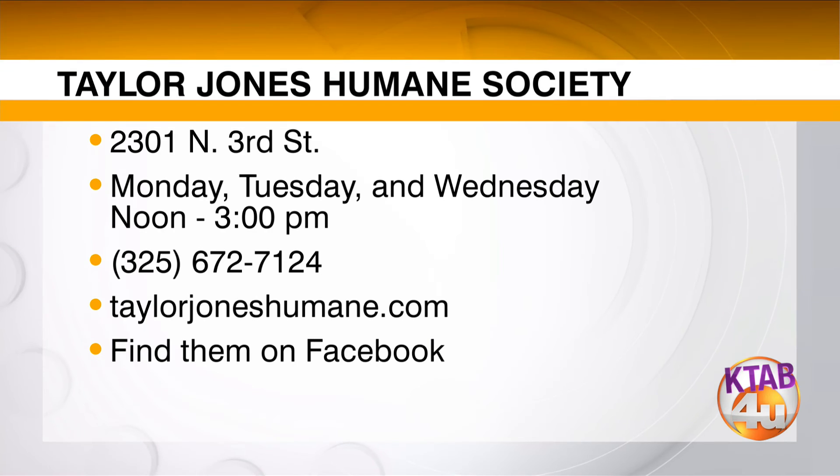They want to feel special. She is — she's darling. If you'd like to adopt her, find her at the Taylor Jones Humane Society. They're at 2301 North 3rd, Monday through Wednesday from noon to 3. Also call 672-7124, or find them online at taylorjoneshumane.com or on their Facebook page.